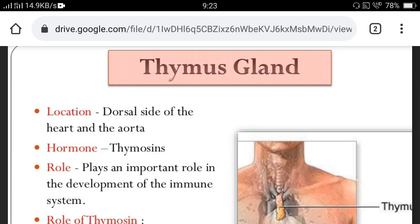Good morning students. We are discussing about chemical control and coordination in our body. In the last class we discussed about the various types of hormones, including the hormones released by the pituitary gland and the neurohormones secreted from the hypothalamus.